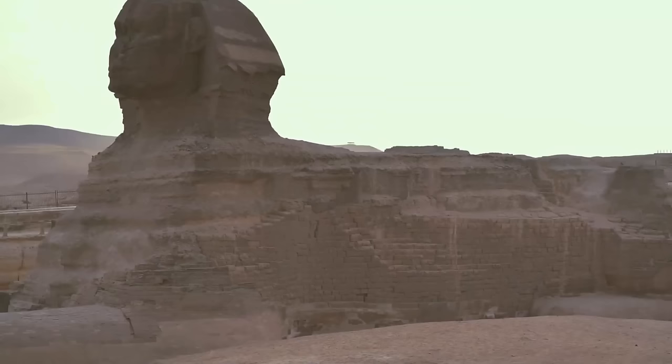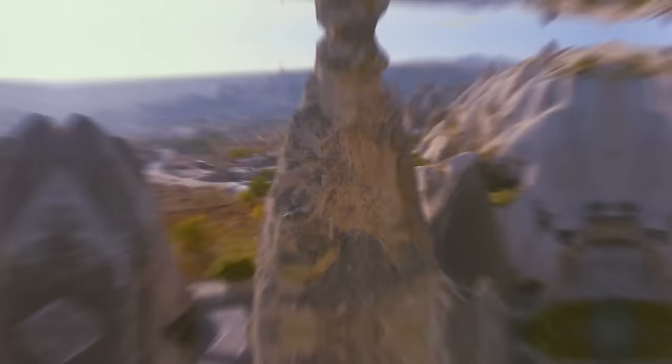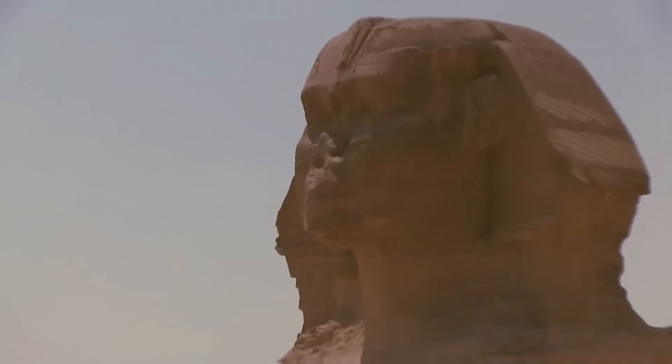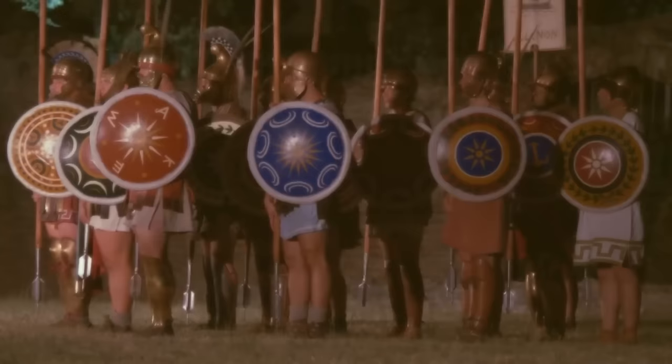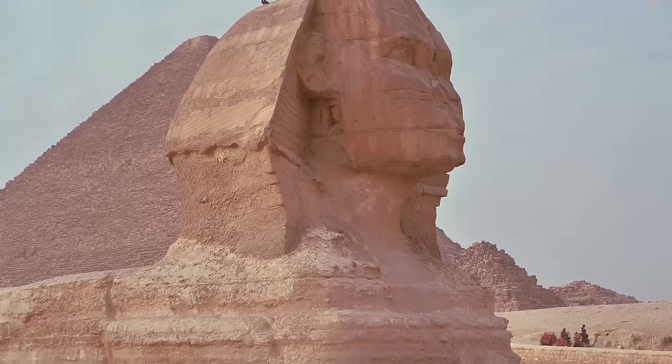Another Egyptian wonder surrounded by mystery is the Sphinx. The Egyptians carved it out of a single massive piece of limestone about 4,500 years ago, but scientists still don't know the exact date of its construction or who built it. People painted the Sphinx in different colors so it looked much brighter in the distant past — shining just like the Great Pyramids. Time hasn't only changed its appearance but its name too. The Egyptians originally called it Horemeket; the Greeks renamed it the Sphinx a few hundred years after it was built. The Sphinx emphasized the greatness of Egypt's rulers and performed a symbolic function as a watchdog guarding the tomb of the pharaoh.